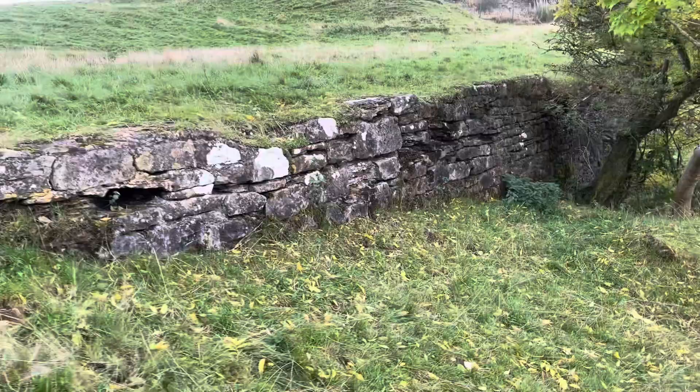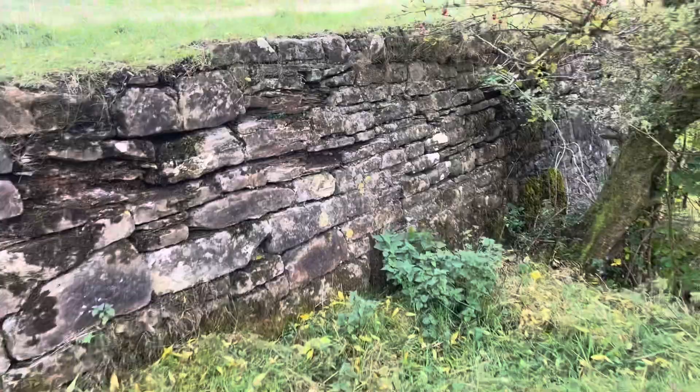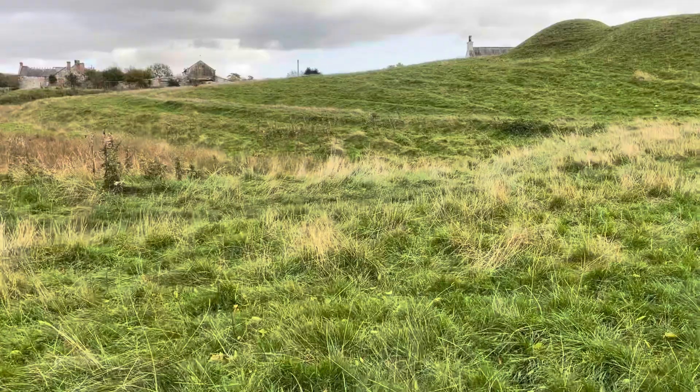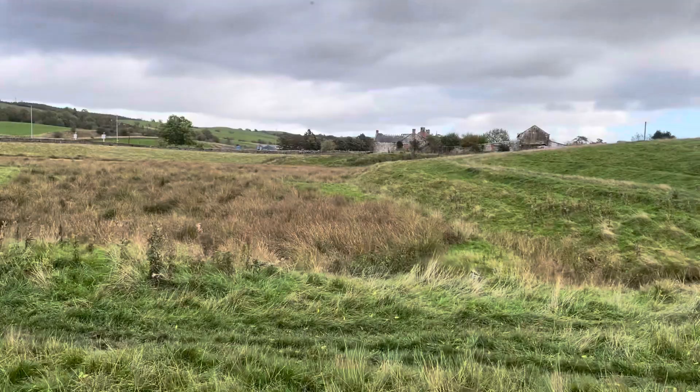I just wanted to show you that — that must have been the wall. Look at that. There's a berm there, there's a bridge there — that's what that must have been. Look at that. Quite interesting that.